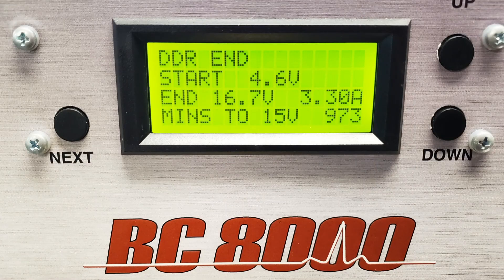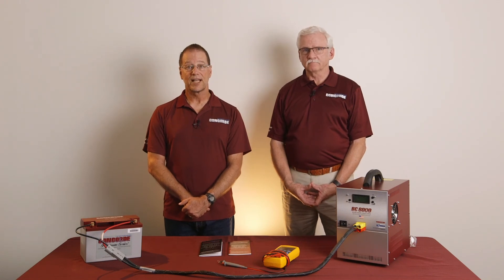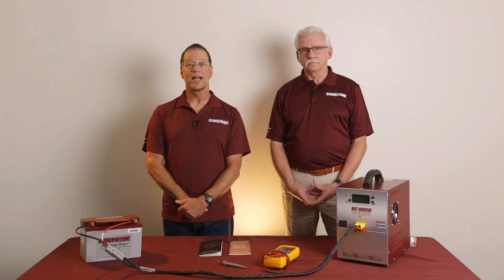On the screen is a picture of the display after the DDR procedure was performed. This display shows that the battery started at 4.6 volts and ended at 16.7 volts. It took 973 minutes or 16.2 hours to reach the trigger voltage of 15.5 volts. After the DDR charge is completed, the next step will be to perform a capacity test. The DDR charge will often recover the battery sufficiently to pass the capacity test, but there is no guarantee. The sooner the DDR charge is done after the battery is deeply discharged, the better the chances are of passing the capacity test. For instructions on doing the capacity test, refer to the separate training video on capacity testing.